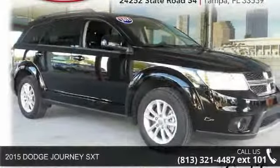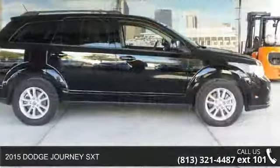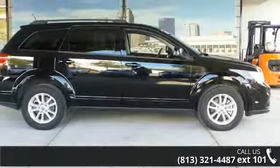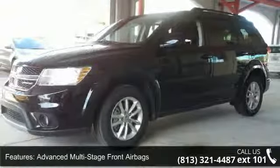Arrive in style with this 2015 Dodge Journey SXT. This may be the set of wheels you've been looking for. This vehicle comes with a reliable six-cylinder engine connected to a smooth shifting automatic transmission.